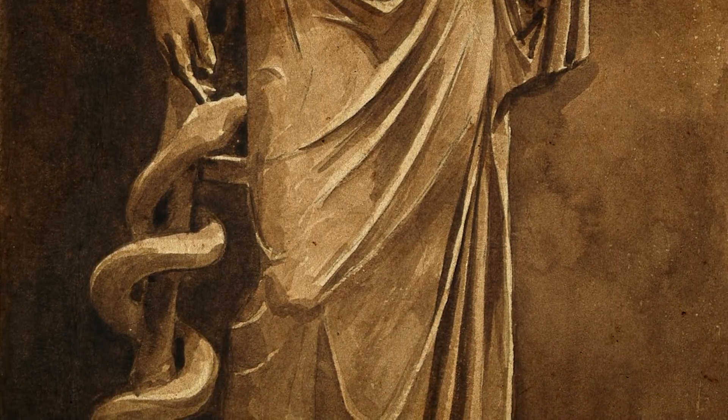A more intriguing theory posits that the animal wrapped around the Staff of Asclepius is not a snake at all, but a parasite — specifically Dracunculus medinensis, or the guinea worm, endemic to large areas of sub-Saharan Africa. The guinea worm lives in freshwater lakes and rivers, infecting tiny crustaceans called copepods. When a human drinks untreated water containing infected copepods, larvae are released into the digestive tract, burrow through the intestinal walls into the abdominal cavity, then grow, mature, and mate. After mating, male worms die while females migrate toward the skin's surface — typically the legs — then around a year after infection, the worm forms a large blister that ruptures, allowing the worm to escape.